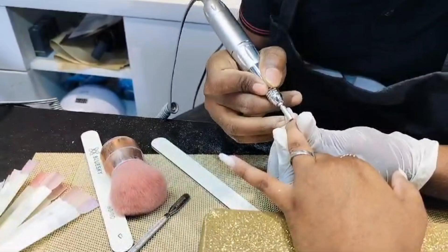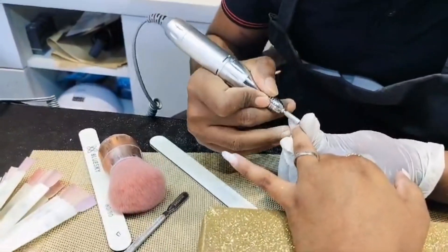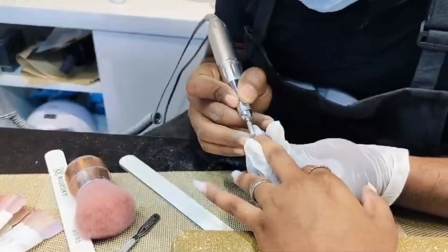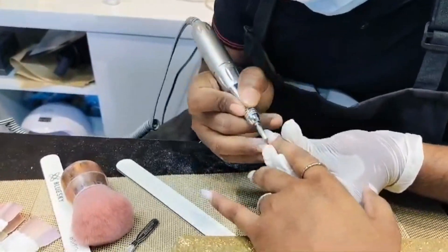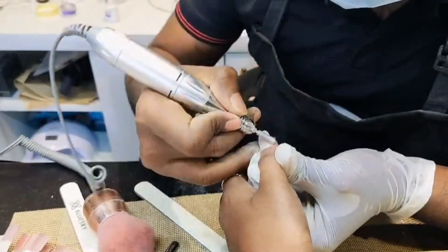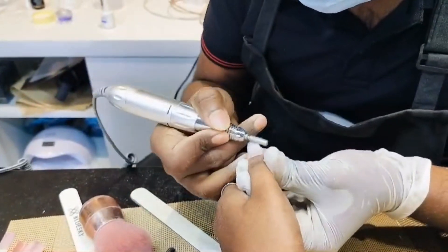Now for the fun part — sculpting the acrylic gel! The technician applies the gel to the nail and carefully shapes it to perfection. This takes skill because the shape has to be just right before it hardens.